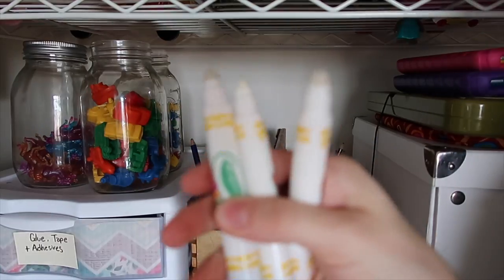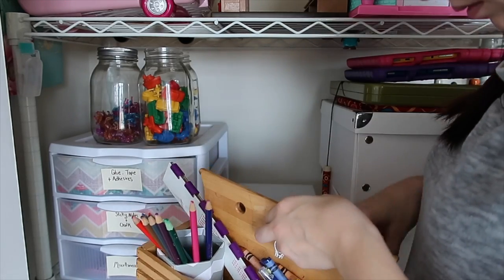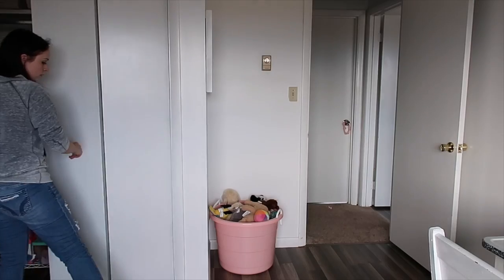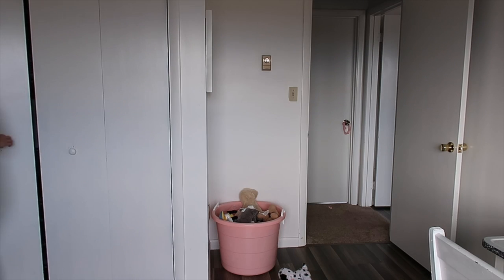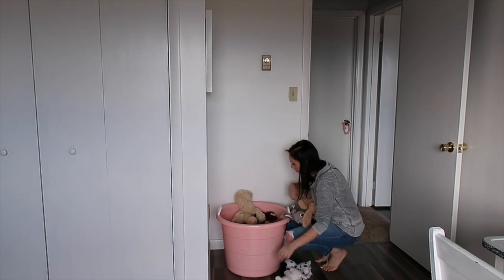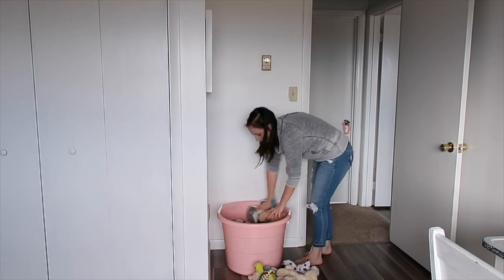I went through our markers and pencils and just got out stuff that was broken or dried out — just things they won't use. Then this bin is where I keep our stuffed animals. For some reason my girls inherit these things like they're going out of style, so it's something I try to weed through every now and then and take a few out so that as new ones come in from friends and family we're not overloaded.